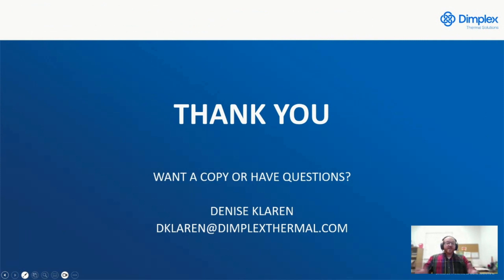Thank you for your time. If you have any questions or would like a copy of this PowerPoint, please email my colleague Denise at the address shown below.